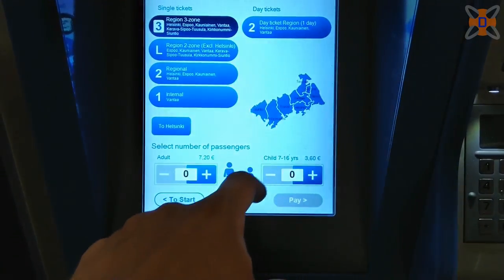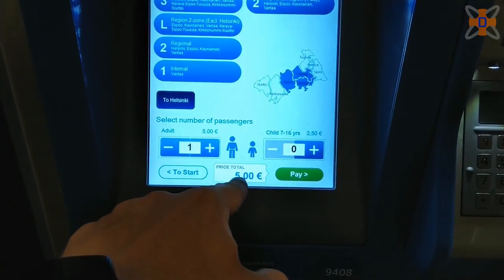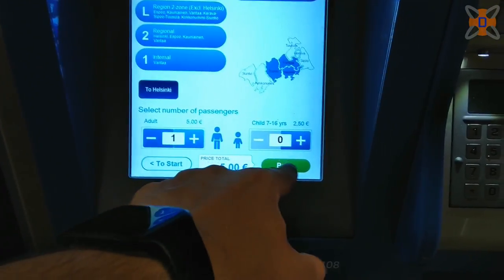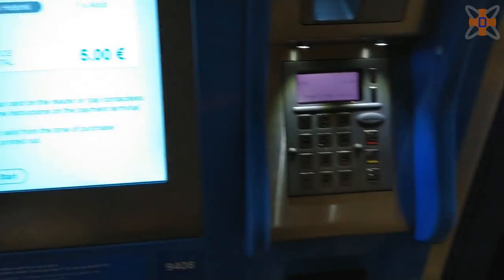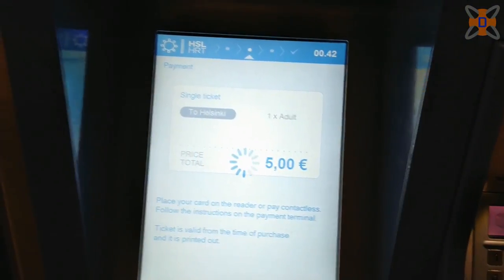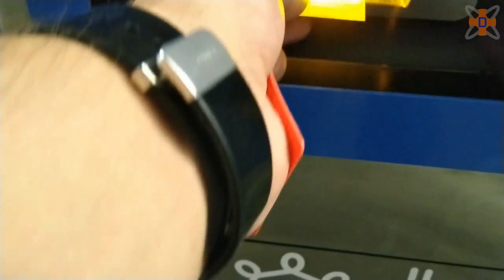Tickets are also very cheap and are shared with buses and trams. As all public transport in Finland is integrated, instead of paying for each method of transport you take, you pay for a regional ticket to travel freely between Helsinki, Espoo, and Vantaa. Costs vary depending on what regions you travel in, but will never exceed €7.20 or £6.30 for an hour of unlimited travel.